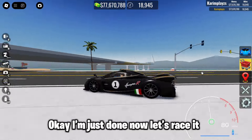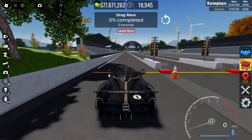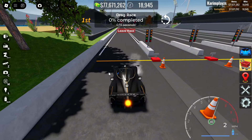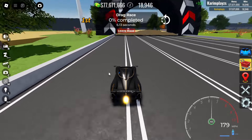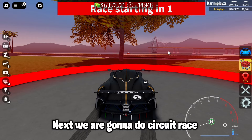Okay, I'm done now. Let's race it — first we are gonna do a drag race. Next we are gonna do a circuit race.